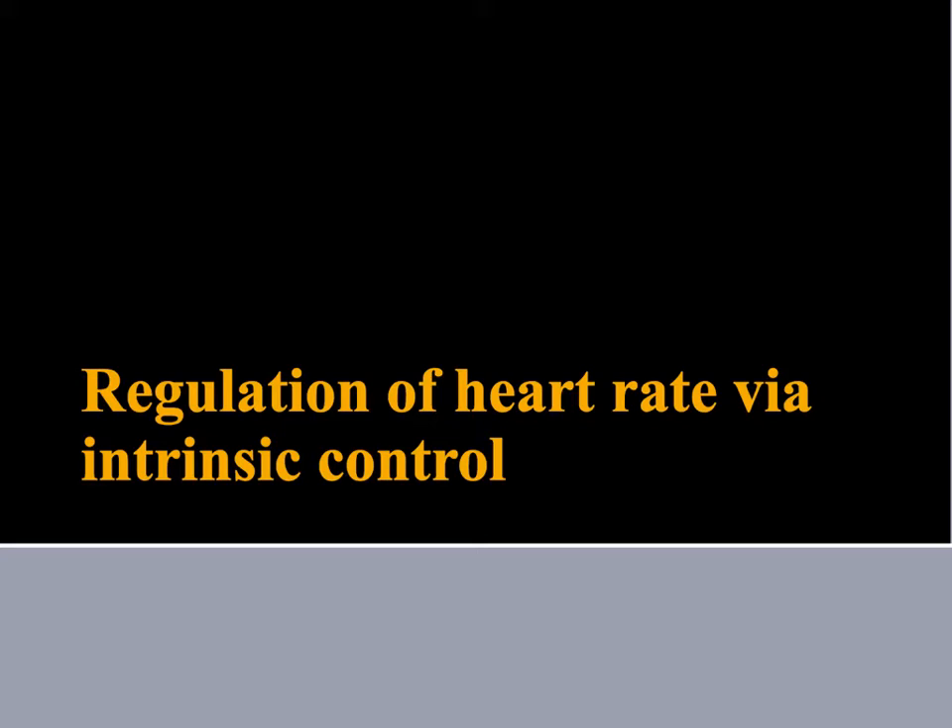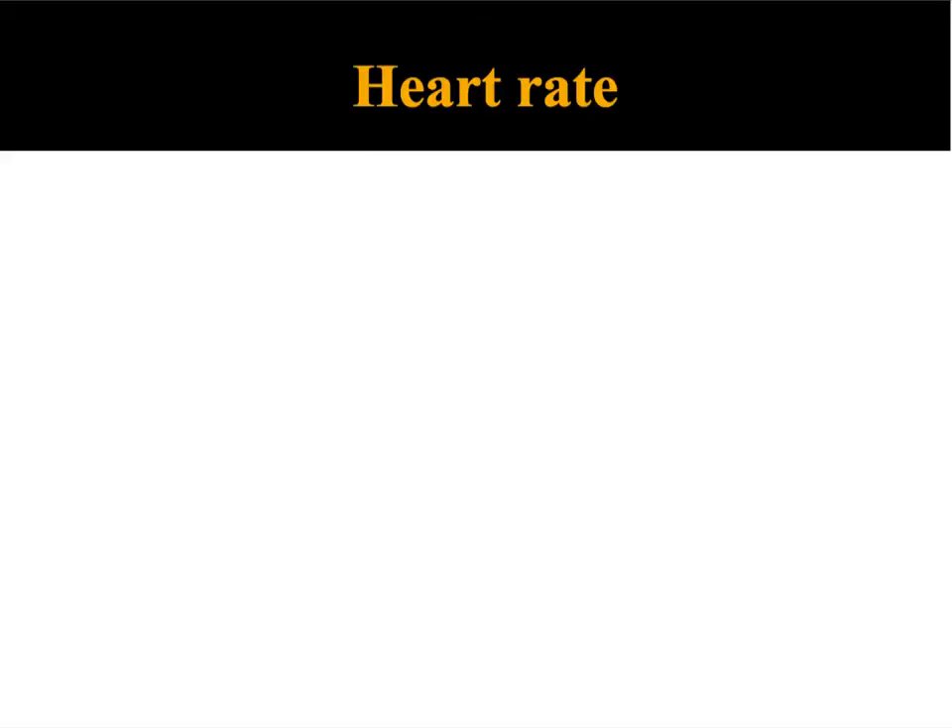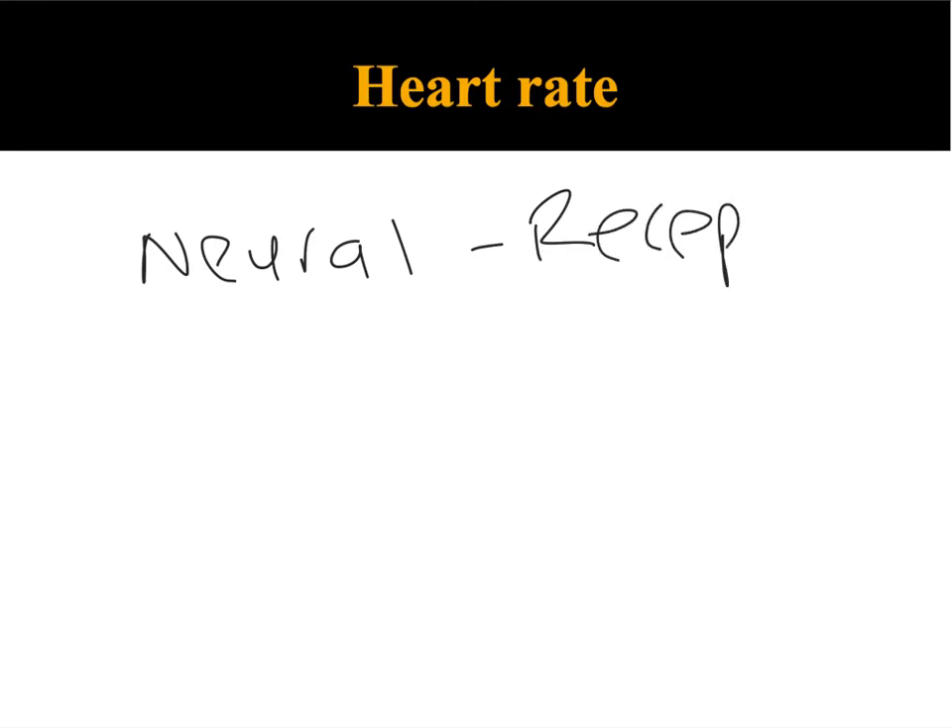Now if you remember last lesson, we had a look at two other mechanisms by which you can regulate heart rate. The first was neural control. Neural control had a direct translation into receptors — particularly we were looking at the role of three receptors: what they detected, where they sent the information, and then which nervous system and which nerve they stimulated to then stimulate the SA node, depending upon exercise or recovery.